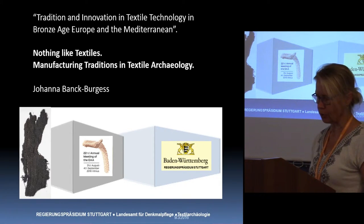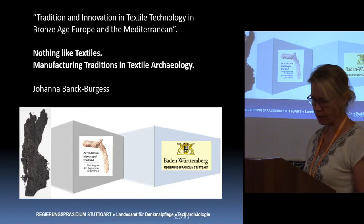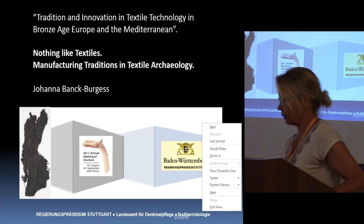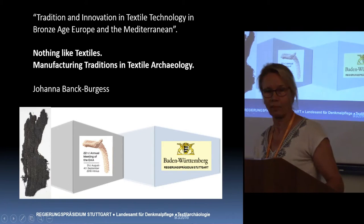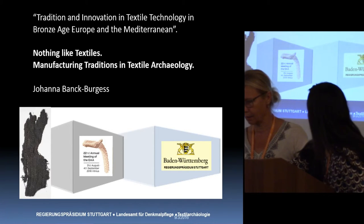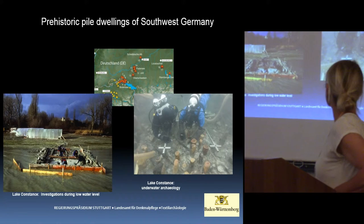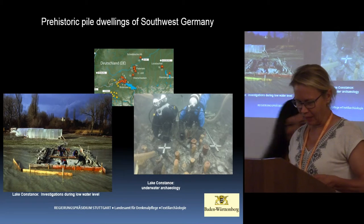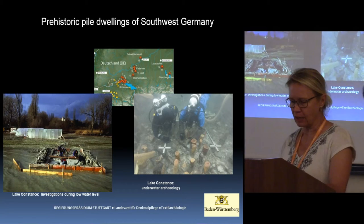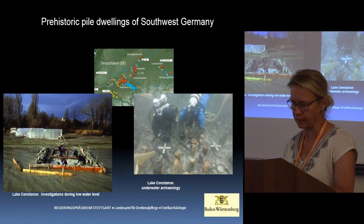The subject of my presentation reflects on some of my own research biography, which started with working on excavations in Neolithic wetland settlements on Lake Constance in the 1990s. Despite the textiles recovered there, I completed my master's studies with a thesis on the Neolithic textiles in Central Europe.